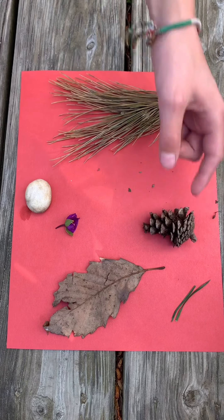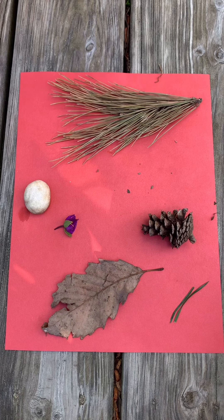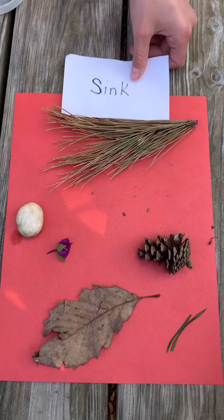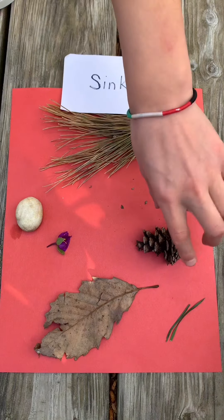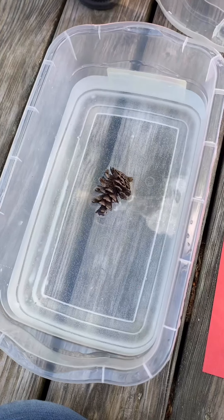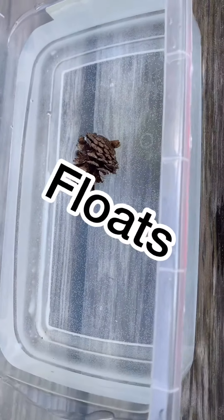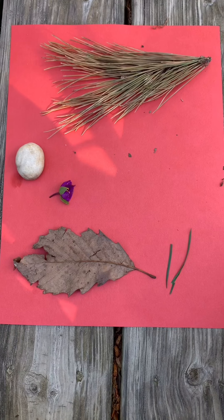What's our next option? Pinecone. Sink or float? You guessed sink, but you weren't sure about that. Let's see if it sinks. It floats on top of the water.